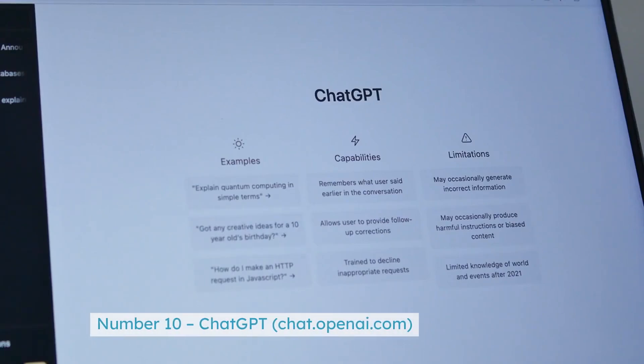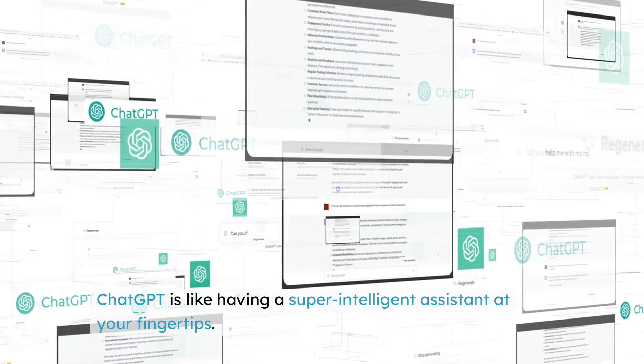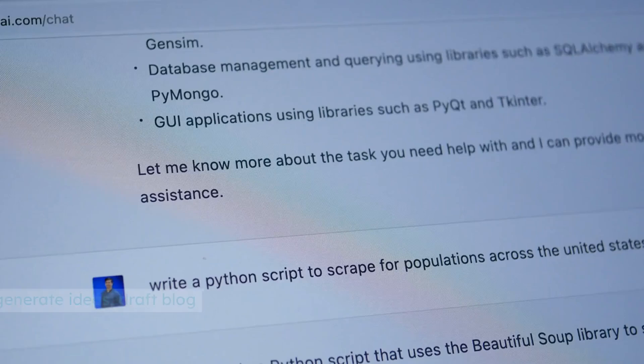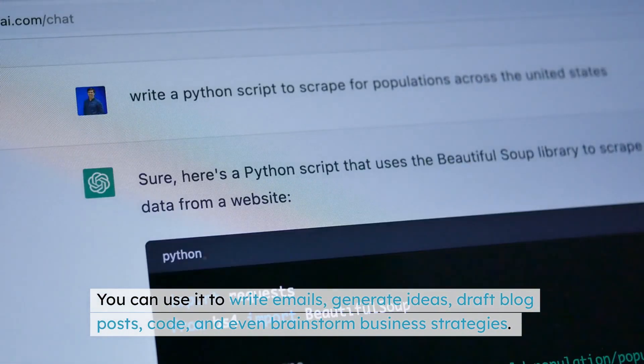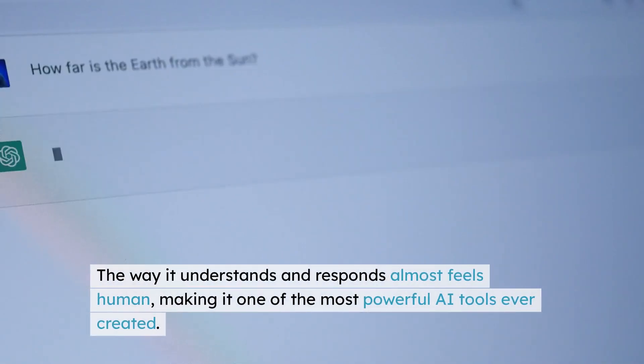Number 10: ChatGPT — chat.openai.com. ChatGPT is like having a super-intelligent assistant at your fingertips. You can use it to write emails, generate ideas, draft blog posts, code, and even brainstorm business strategies. The way it understands and responds almost feels human, making it one of the most powerful AI tools ever created.